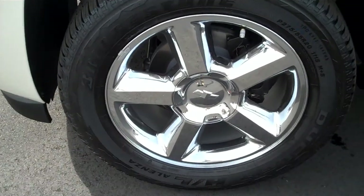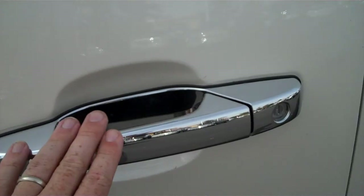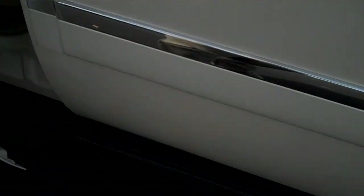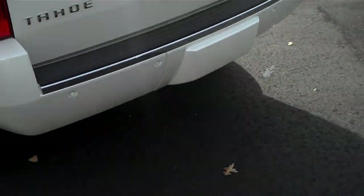It's got 20-inch chrome wheels and all the chrome accents, door trim, and LTZ emblem. It has power running boards which rotate in and out whenever you open or shut the door. Coming around to the back side, LTZ's typically have the covered trailer hitch, rear parking sensors, a backup camera, and it comes with a power door opener.